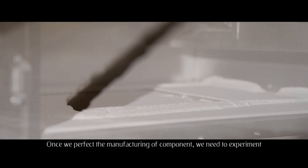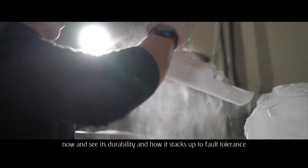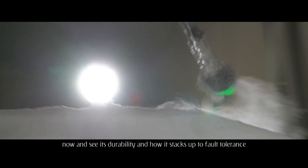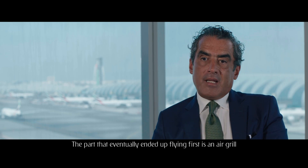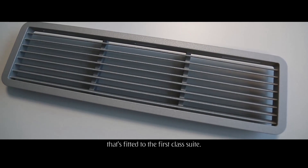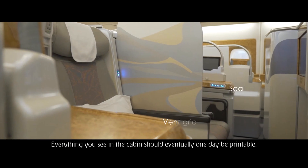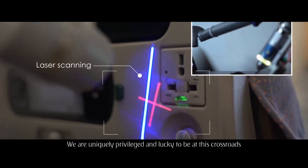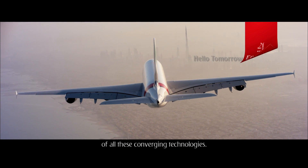Once we perfect the manufacturing component, we need to experiment now and see its durability and how it stacks up to fault tolerance and how durable it is during normal passenger operation. The part that eventually ends up flying first is an air grill fitted to the first-class suite. Everything you see in the cabin should eventually one day be printable. We are uniquely privileged and lucky to be at this crossroads of all these converging technologies.